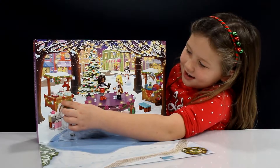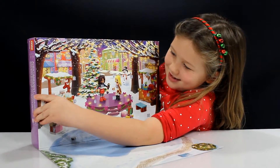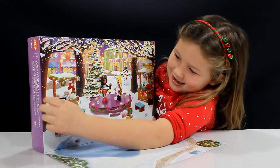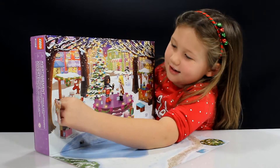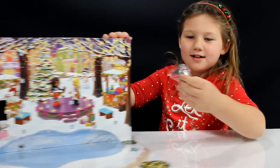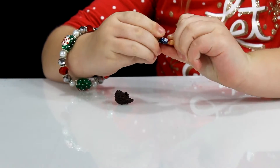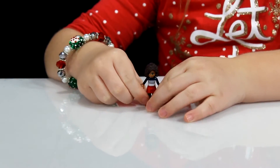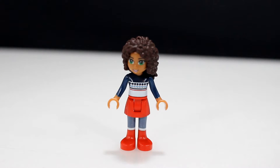Day one is right here. This one is Andrea. She has dark hair, a nice sweater, a red skirt, and red boots.